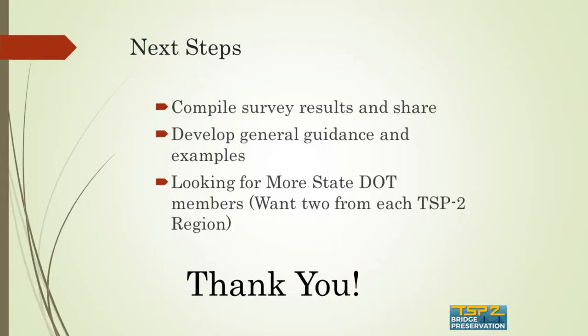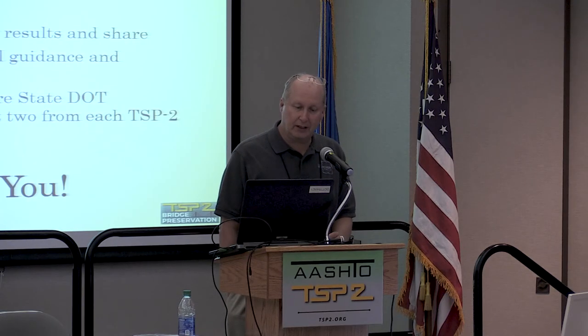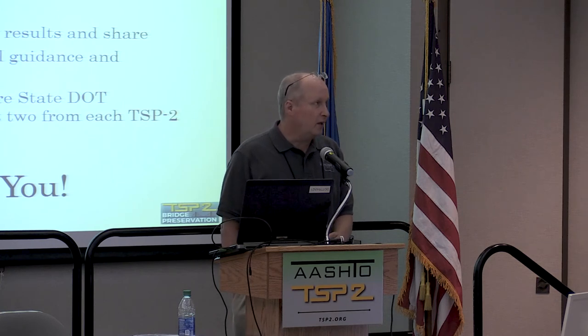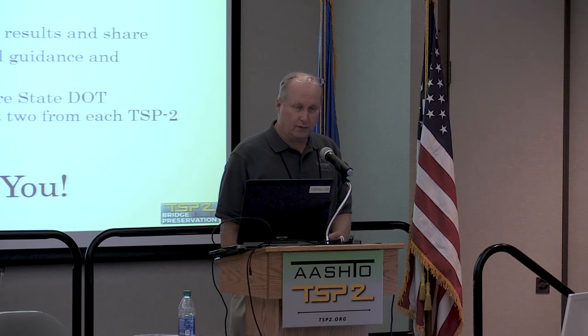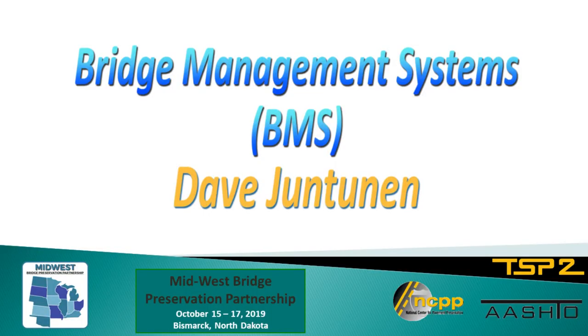Our next steps: once the survey goes out and we collect responses, we'll start compiling the answers and sharing them — whether through the BMS website or conferences like this. As a final reminder, the BMS National Working Group welcomes folks to participate. We talk about our issues and challenges, and if you're feeling alone doing this, you won't quite feel so alone.